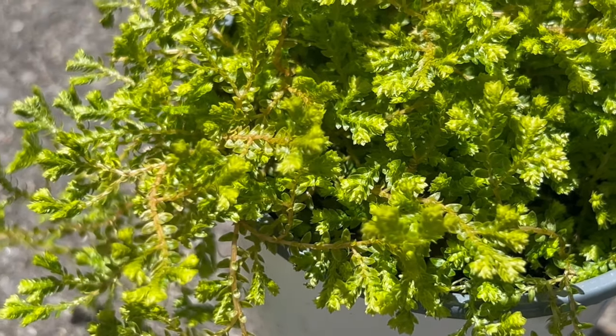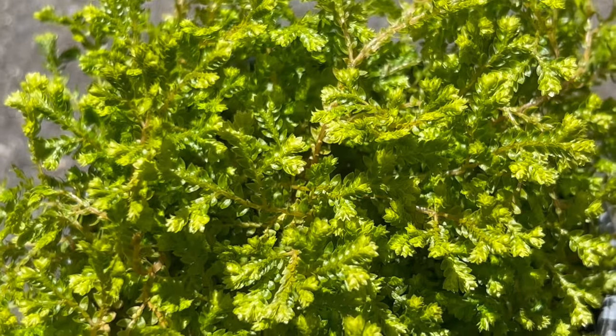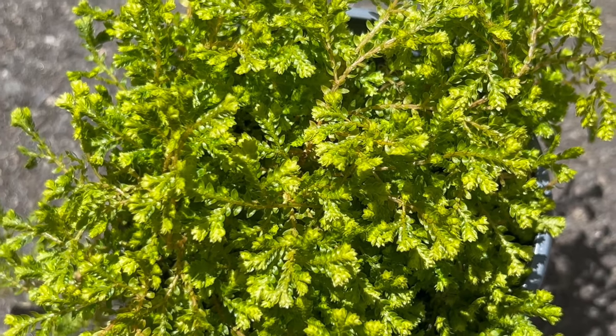Thriving indoors or outdoors in the right conditions, Golden Spike Moss is a dream for low-maintenance gardeners. It prefers shady or partially shaded environments and consistently moist, well-drained soil — think evenly moist, not soggy. Too much water can lead to root rot.